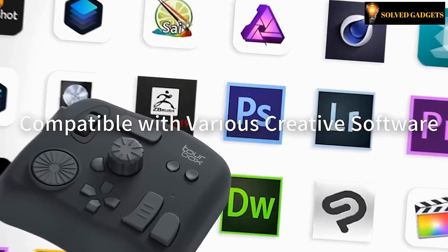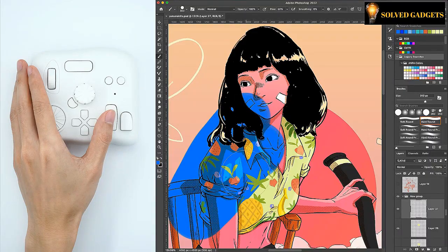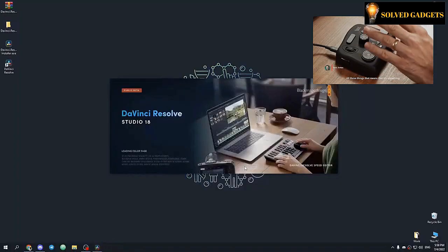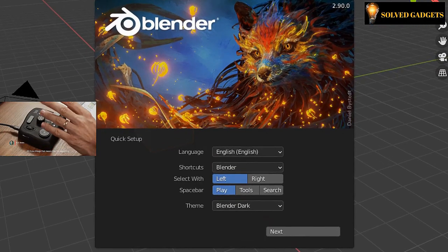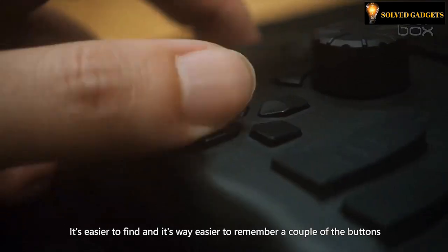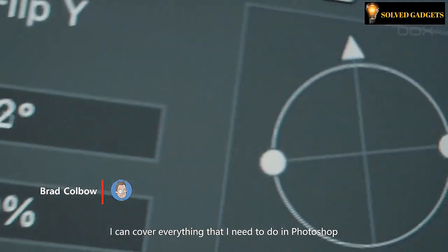The majority of software programs, including Adobe Photoshop, Adobe Lightroom, Adobe Premiere, Adobe Illustrator, DaVinci Resolve, Blender, and others, are compatible with it. Grab it now to enhance your productivity with the Tourbox Neo. The cost of Tourbox Neo is $150.